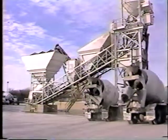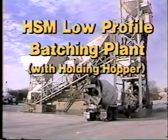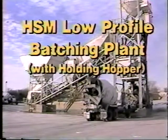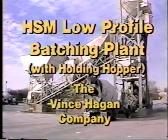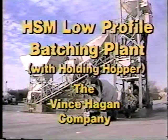This allows transit mixers to be batched and on the street in half the normal time. Quality engineered from years of experience, the Hagen HSM is the best choice for a stationary low profile concrete batching plant — its cost effectiveness is proven and its performance unparalleled. Put the Hagen HSM to work for you; it will increase your capacity to deliver.